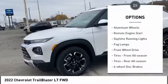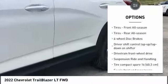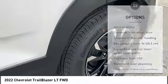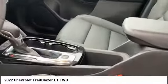Turbocharged, heated mirrors, aluminum wheels, remote engine start, daytime running lights, fog lamps, FWD, front all-season tires, rear all-season tires, four-wheel disc brakes.